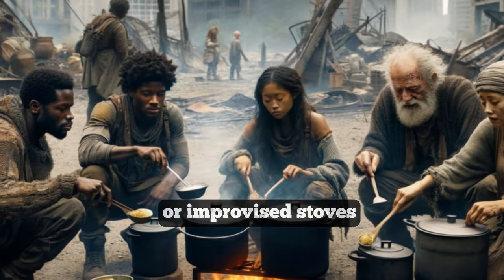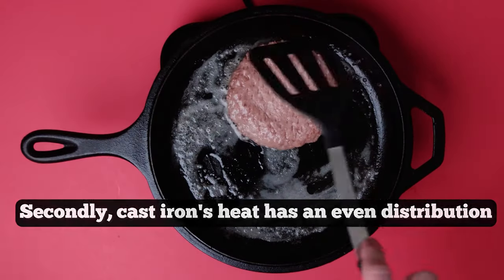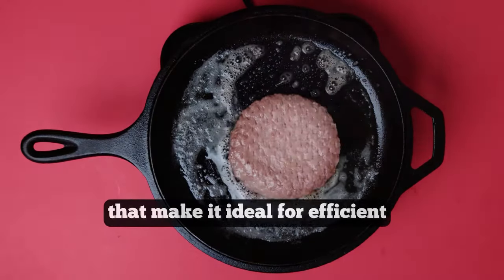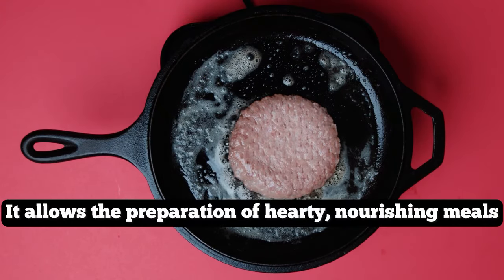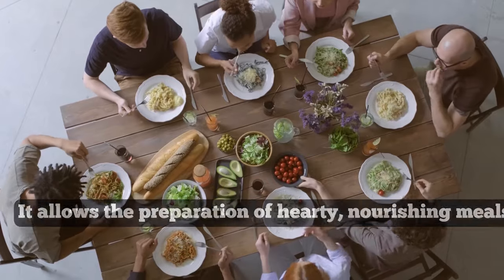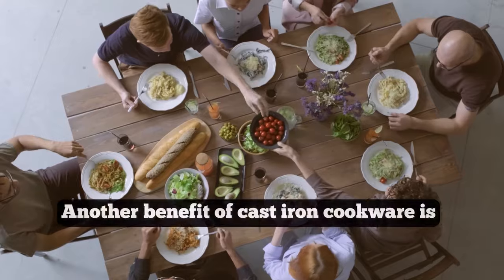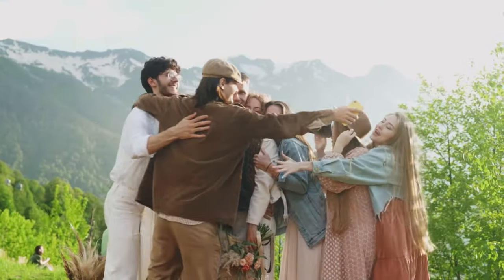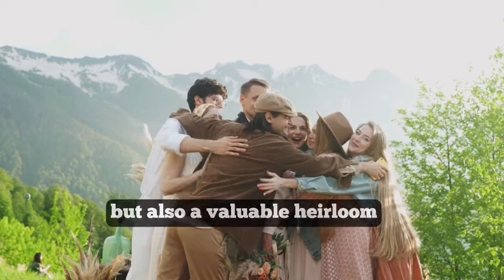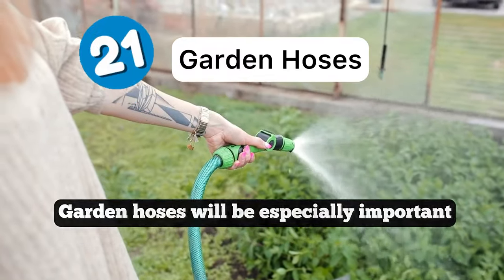Cast iron pans and pots become invaluable for cooking and food preparation over open fires or improvised stoves. Cast iron's even heat distribution and retention properties make it ideal for efficient and versatile cooking, allowing preparation of hearty, nourishing meals essential for maintaining health and strength. Another benefit of cast iron cookware is that it can be passed down through generations, making it not just practical but also a valuable heirloom.